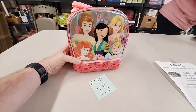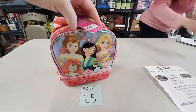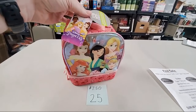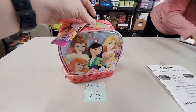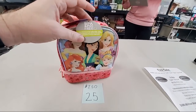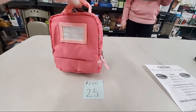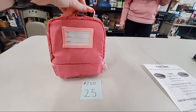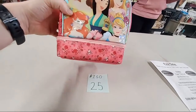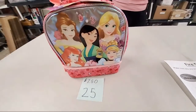Number 25 is the Disney Princess lunch bag for $7.50 — new with tags, never been used. You probably saw us unbox these last week. It's BPA and PVC free, so if your children have allergies it's not supposed to affect them. It's got a lot of Disney Princesses on it and two different compartments. Roxanne Majewski, sold number 25.